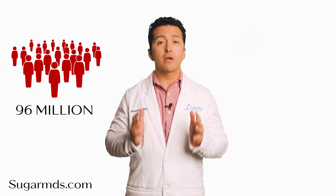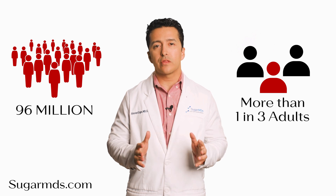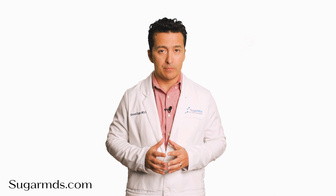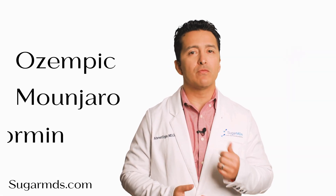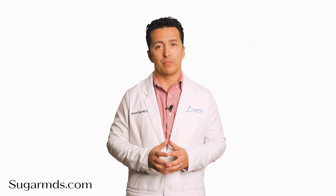Nearly 96 million Americans, more than one in three adults, are living with pre-diabetes, and most don't even know it. Medications like GLP-1, like Ozempic, Mounjaro, and Metformin, are often recommended to manage blood sugar, but they come with side effects that will cost you.